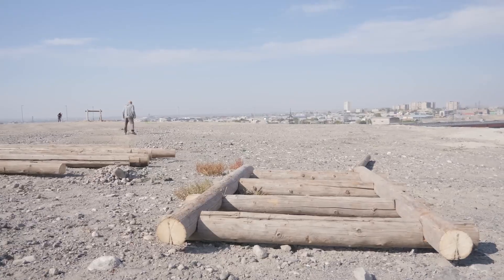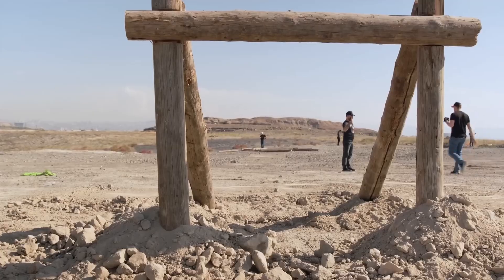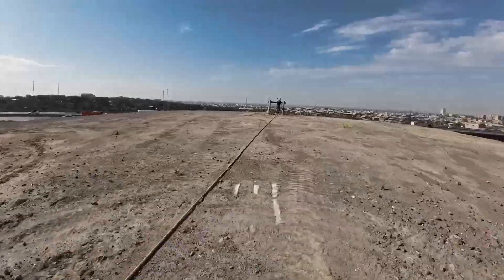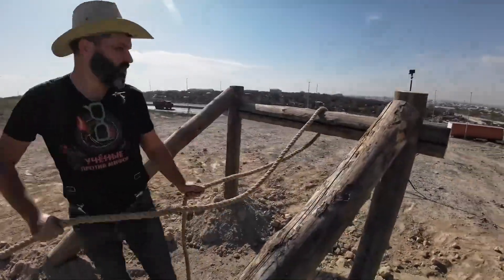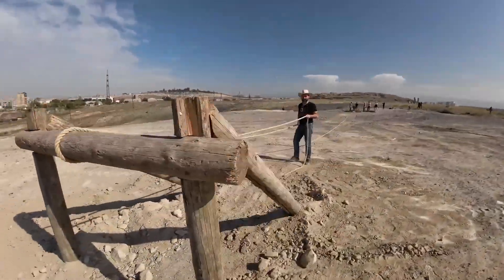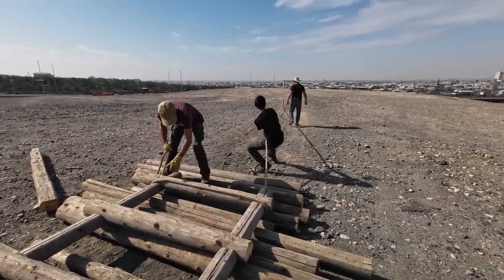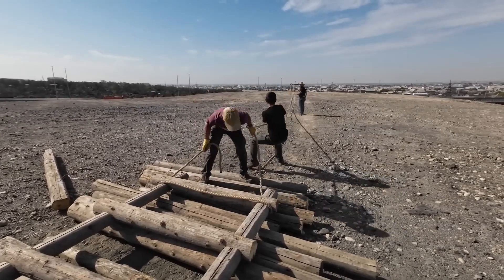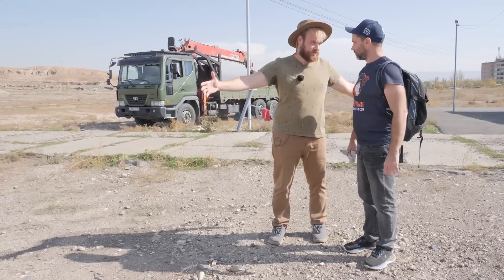By the evening of October 23rd, we had the sled and the log rollers ready and a cross beam installed for hitching the rope. We had also purchased all necessary equipment. What we lacked was the required number of volunteers, but a local school promised to provide them. First, we had to find the rocks we could use for the experiment — they were transported to the site and placed on the sled.